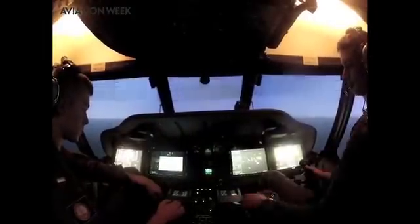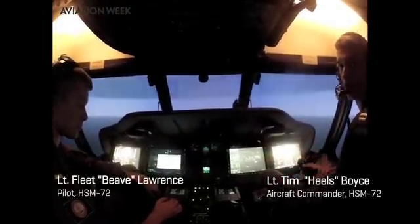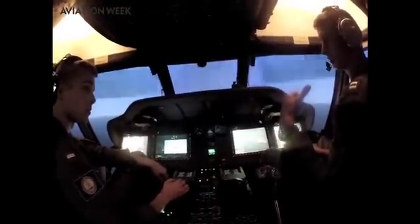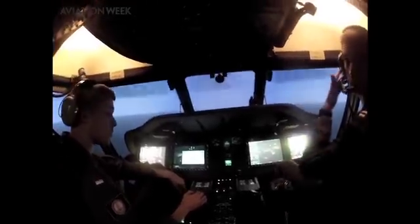We are hooked up with a sensor operator, just as we would be in the aircraft. In the aircraft he'd be sitting about right there, but I can't really see his screen, so he's in another module operating his screen. We're talking to him over these headsets.